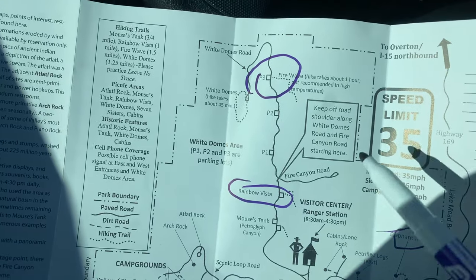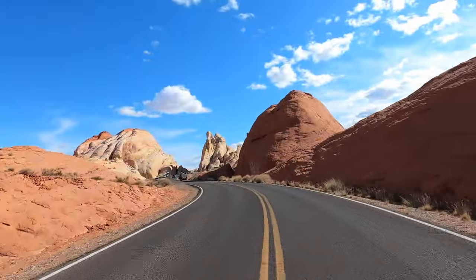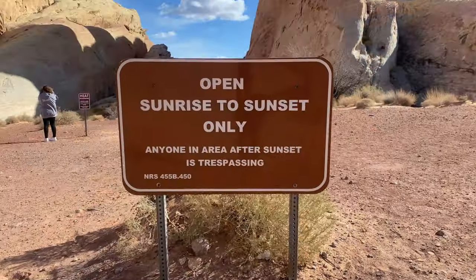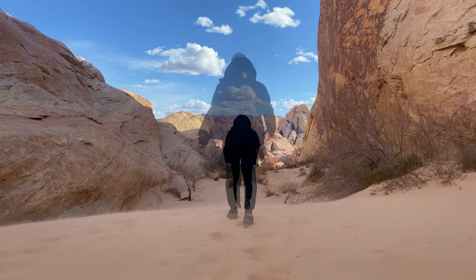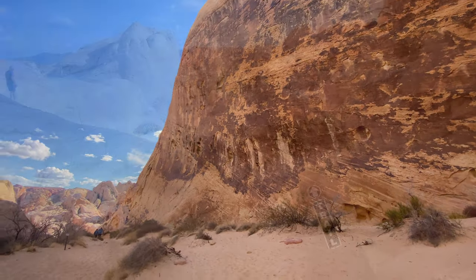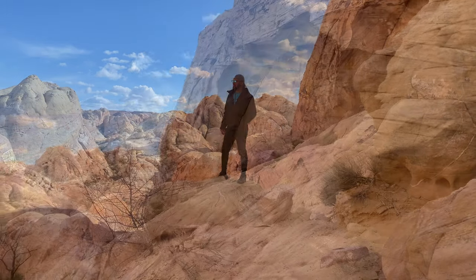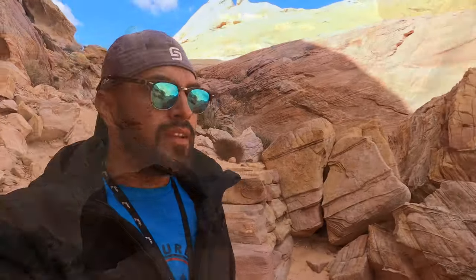We're still going to do one more hike — we are going to do the White Domes hike. That's going to be 1.25 miles, rated moderate, with an elevation change of about 100 feet. I'm so in love with this place, you guys. It's so magical — oh my god, wow.